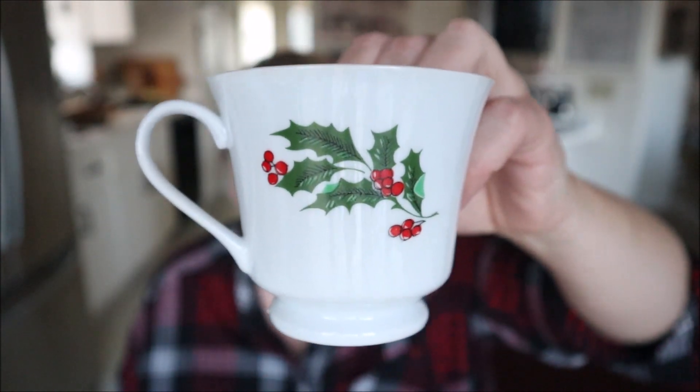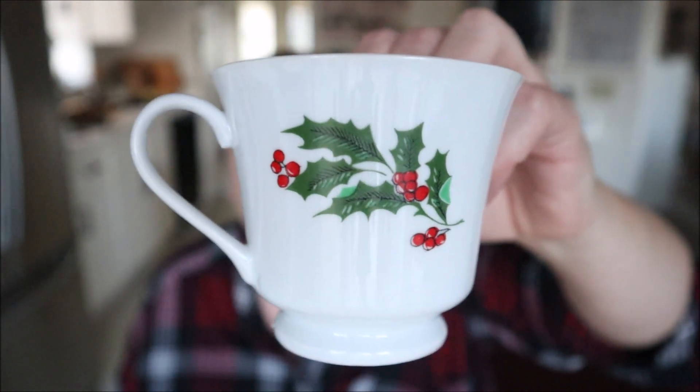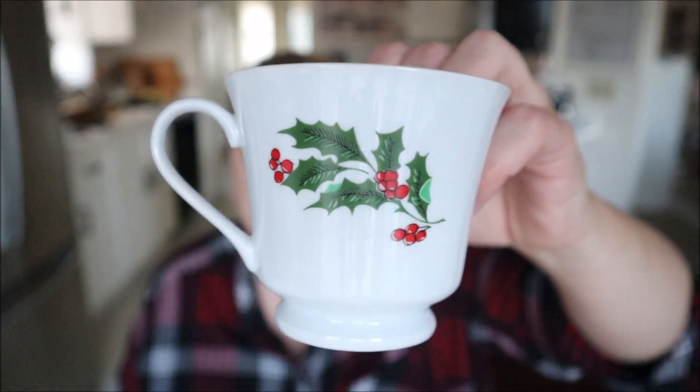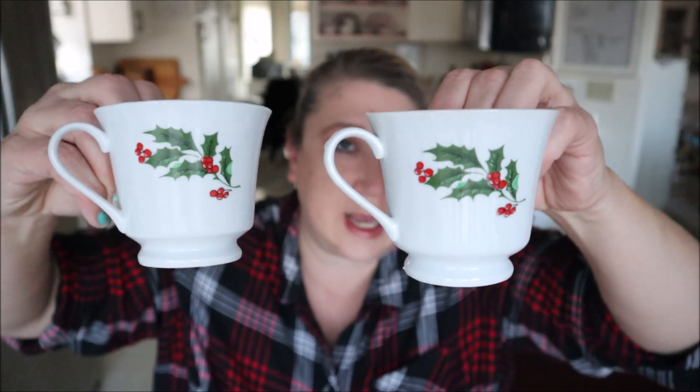I was super excited to find two teacups that matched three others I had already found last year. They're a simple white with cute little holly berries and holly leaves — I just think it is so pretty and timeless. I picked up both of them, so now I have five, which is perfect for my family. These are going to look so cute on the counter ready for hot chocolate. They're not marked at all, so I have no idea how old they are, but they seem somewhat old.